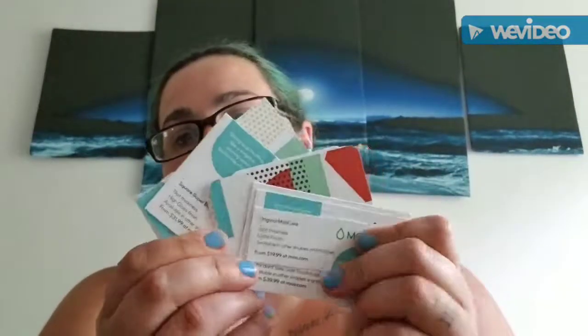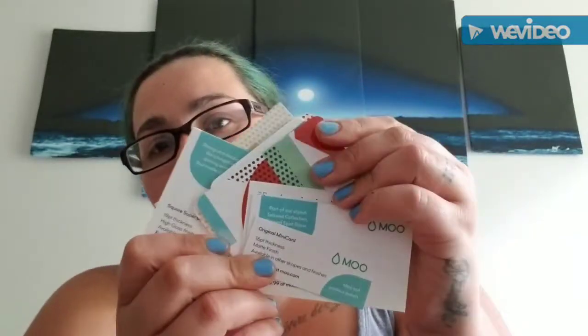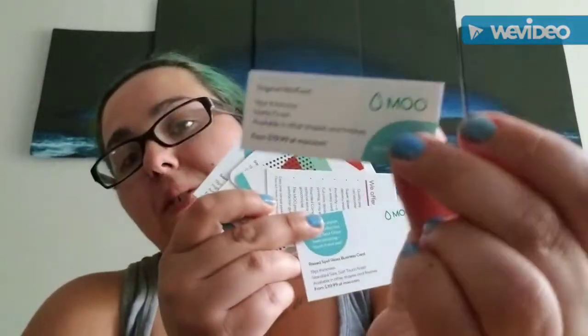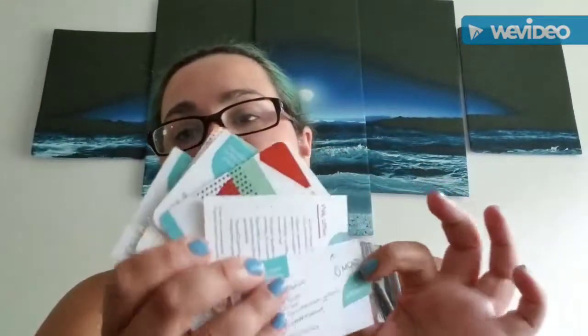Next, this is from Moo. Basically they are a business card company and you can request a free sample. It shows you all the different types of business cards they offer — hard card stock, plastic, regular card stock with an embossed kind of feeling to them. There are some different small ones too.